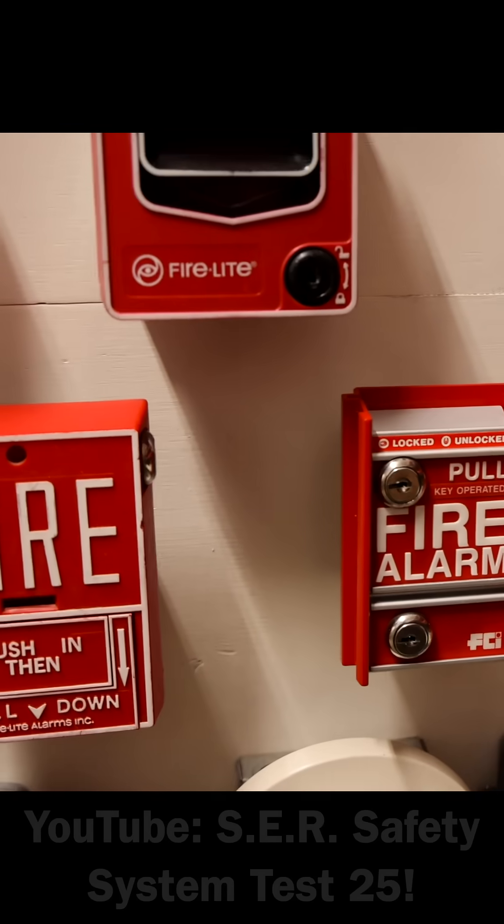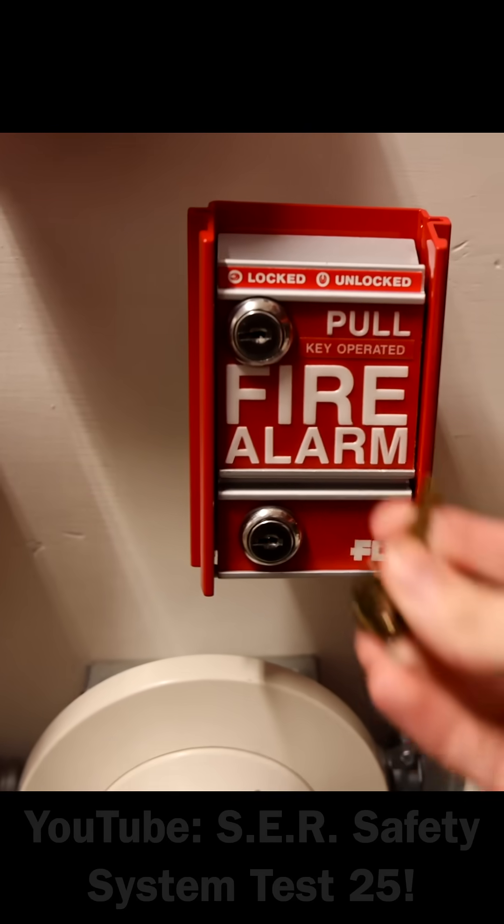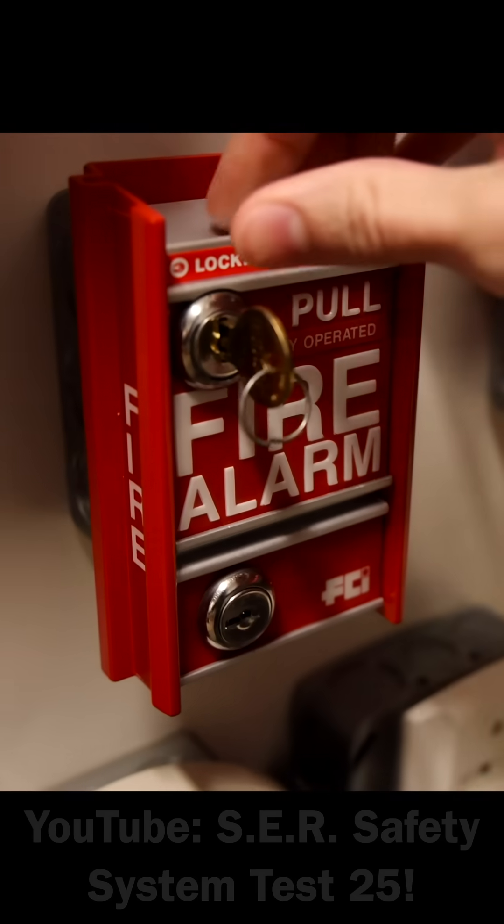We'll start off the test by activating this key-activated-only pull station. Here we go. We'll insert the key, unlock it here, and then pull down.